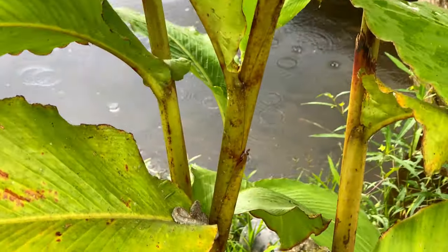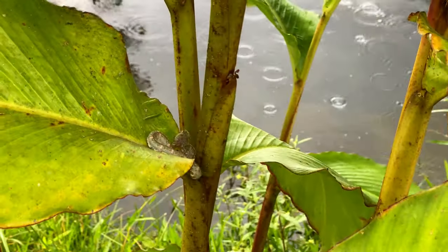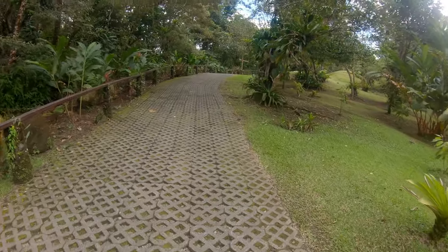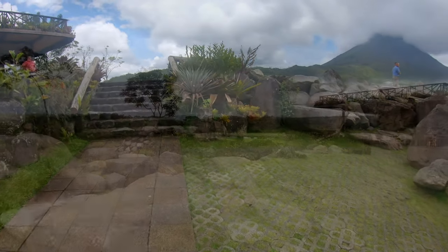The park does have a trail system but for my tour we didn't do that, so instead I just had to take a short walk up a hill to this viewing platform.